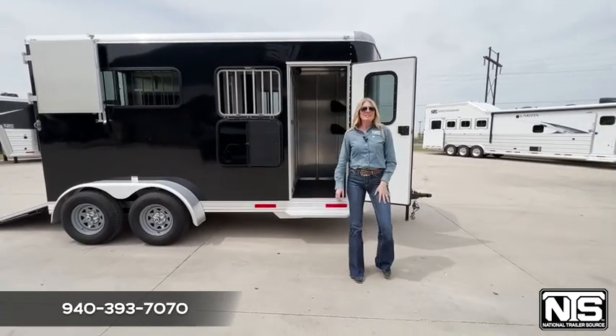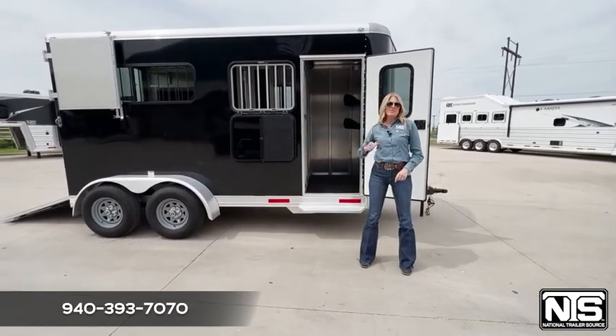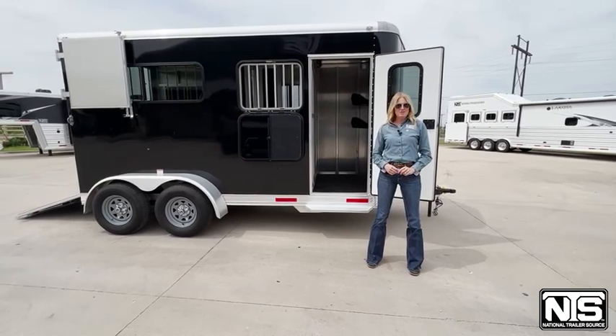So guys, come on out to Decatur, visit us here at National Trailer Source, and check out this really cute pre-owned Shadow two-horse straight-load.